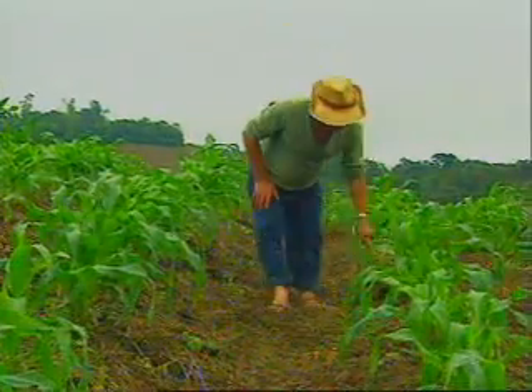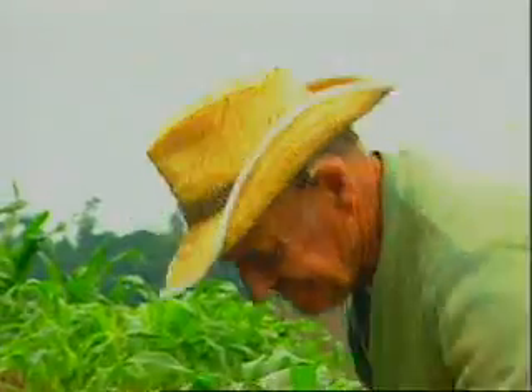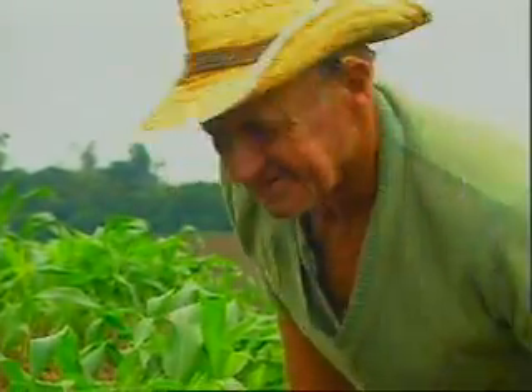Roland Ristov began experimenting with no-tillage farming more than 20 years ago. He is considered a pioneer of conservation agriculture.